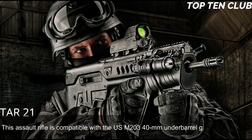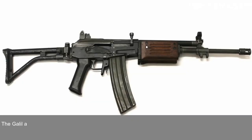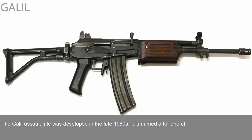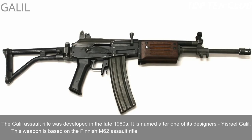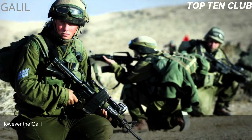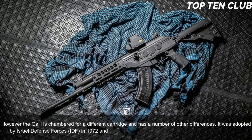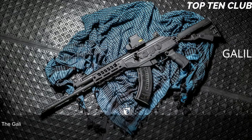Number 6: Galil, Israel. The Galil assault rifle was developed in the late 1960s, named after one of its designers, Israel Galil. This weapon is based on the Finnish M62 assault rifle, which is in turn a clone of the Soviet AK-47; however, the Galil is chambered for a different cartridge and has a number of other differences. It was adopted by the Israel Defense Forces (IDF) in 1972 and was a standard-issue infantry weapon until the early 1990s.